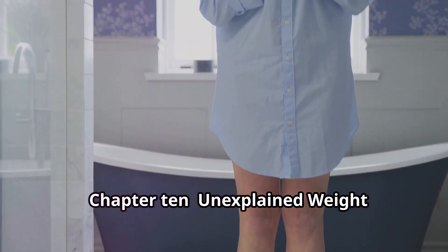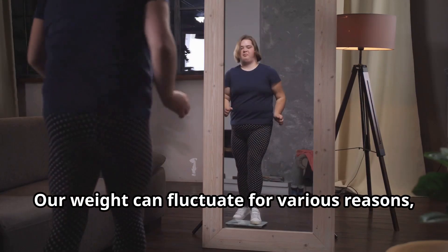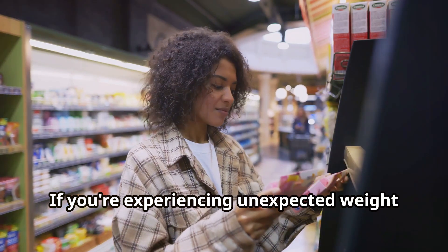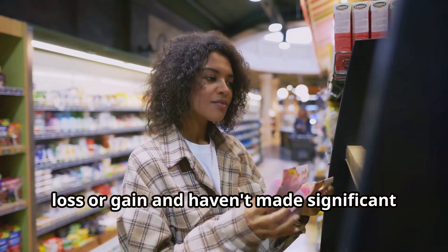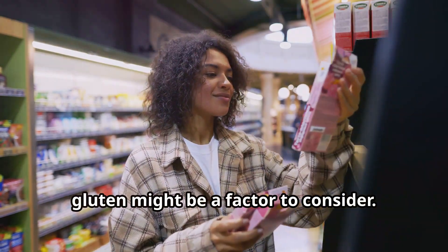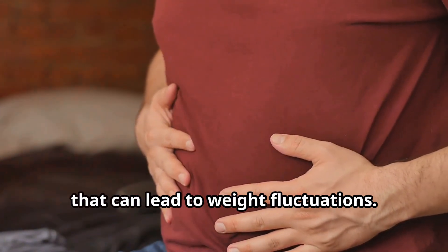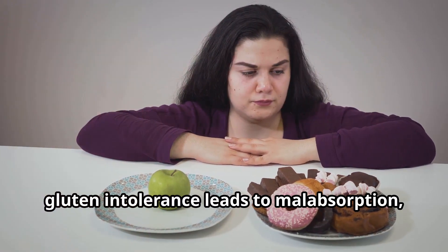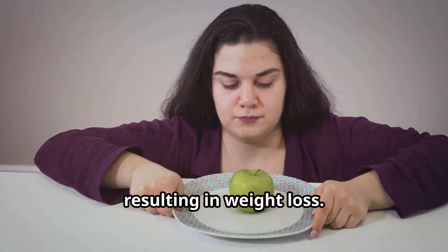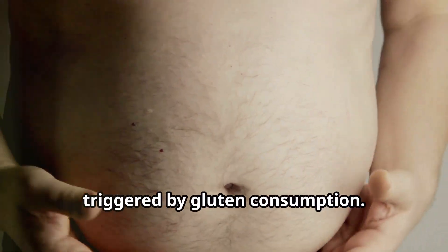Unexplained weight changes: the mystery of gluten and metabolism. Our weight can fluctuate for various reasons, but sudden and unexplained changes can be concerning. If you're experiencing unexpected weight loss or gain without significant changes to your diet or exercise routine, gluten might be a factor. Gluten intolerance can affect the body's metabolism and nutrient absorption. For some, it leads to malabsorption where the body struggles to absorb essential nutrients, resulting in weight loss. Others might experience weight gain due to inflammation and water retention.